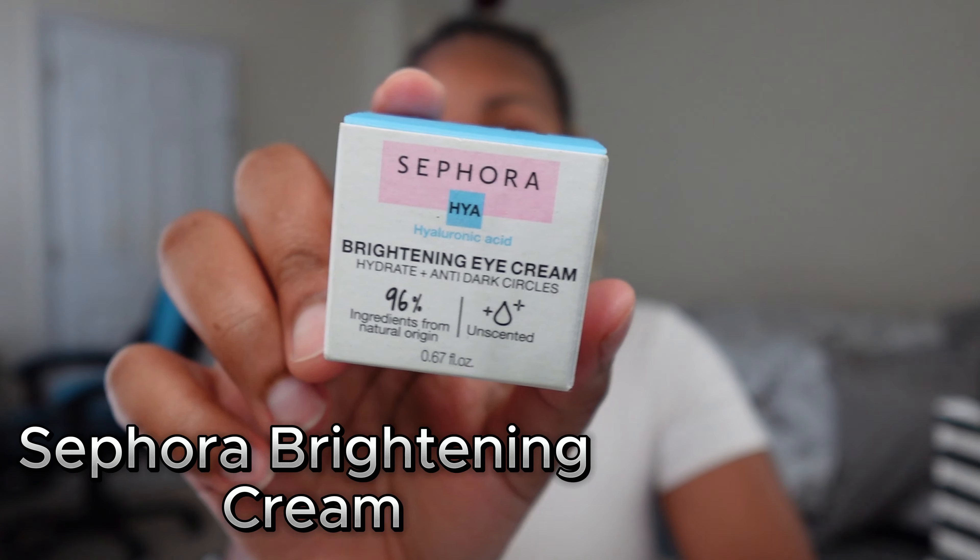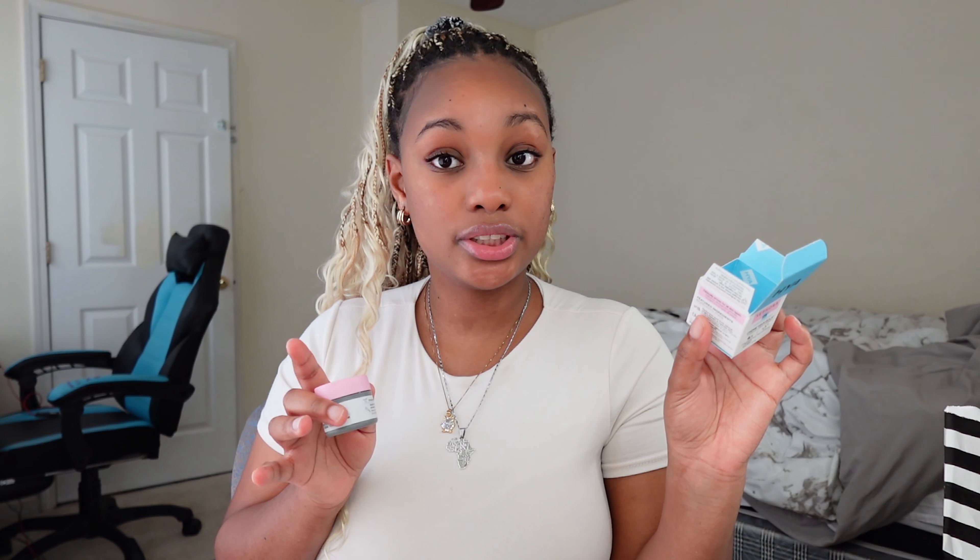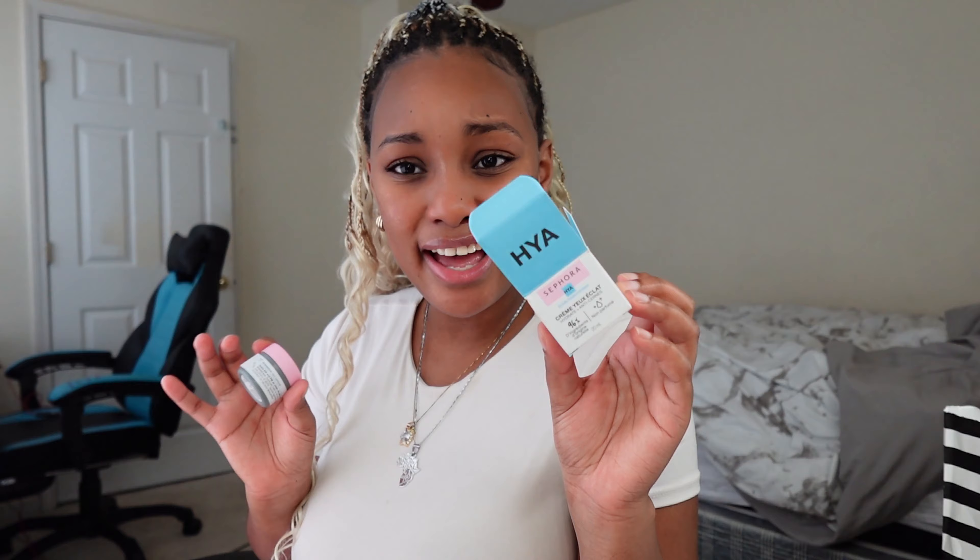The first product I got is the Sephora Brightening Eye Cream — a brightening under eye cream that says it hydrates and attacks dark circles. It's from Sephora's new clean skincare line. One of the ladies at the store convinced me to buy it since I have dark under eyes.